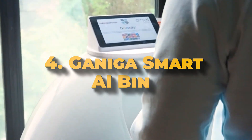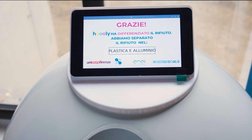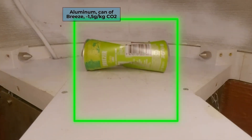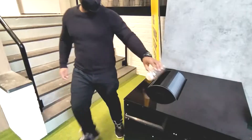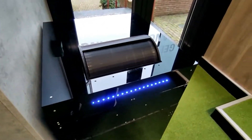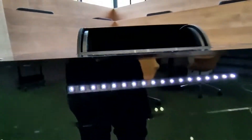Number 4: Ganaga Smart AI Bin. The Ganaga Smart AI Bin, developed by Ganaga Innovation, is a cutting-edge waste management solution that uses advanced artificial intelligence to sort and manage trash on its own. Called Hooli, this bin helps boost recycling rates and enhances overall waste monitoring. It features AI technology that can identify and separate between different types of waste.